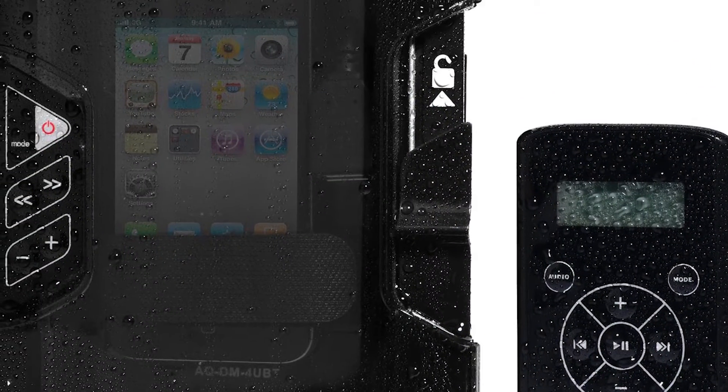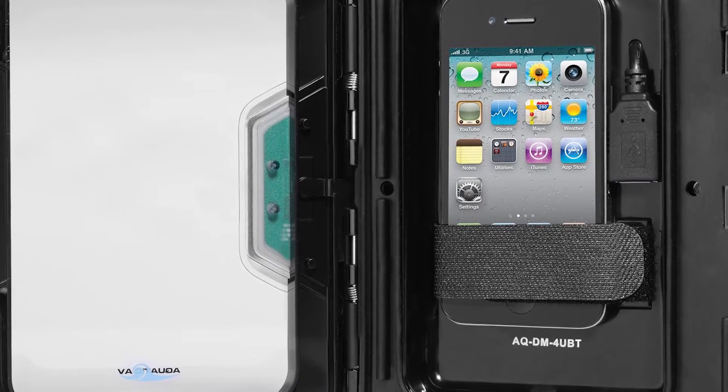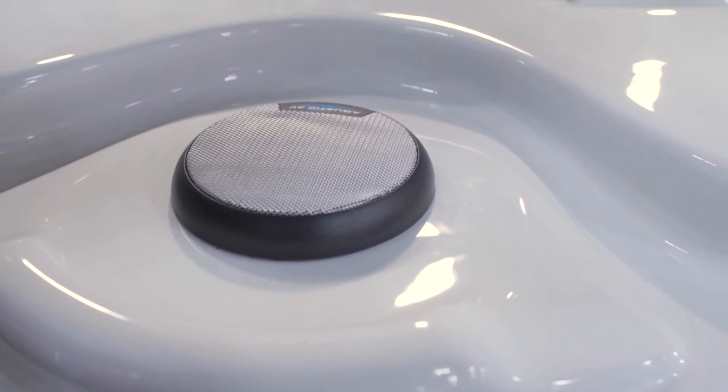CalSpas offers an optional iSound stereo system iPod station so that you can stay connected and relaxed at the same time.